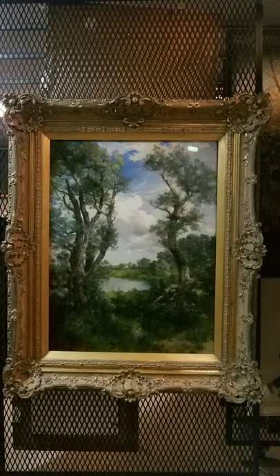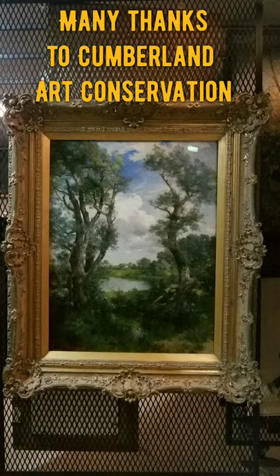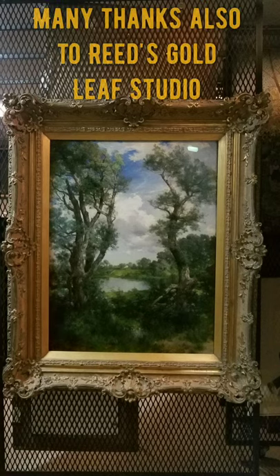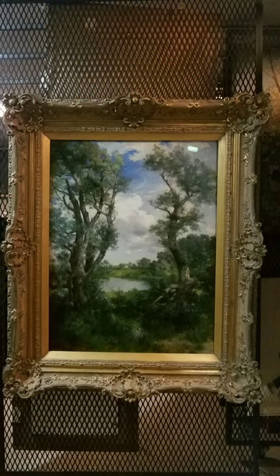At any rate, this painting just returned from the conservator where some repair work has been done to it. We're also happy to say that protective archival glass has been placed over the painting to protect it when it goes back on exhibit at some point in the near future.